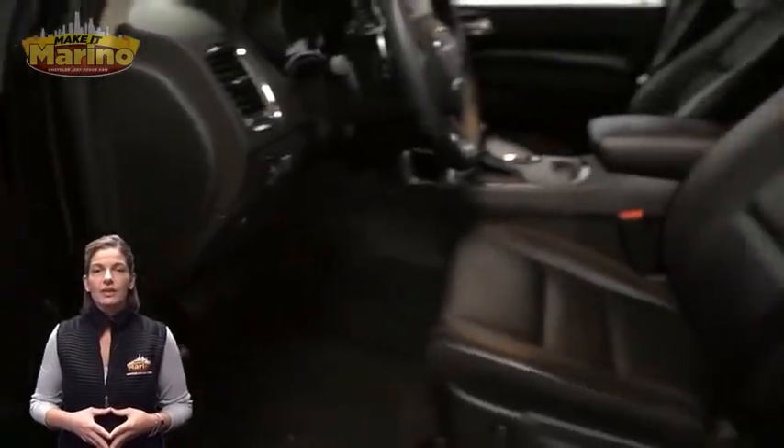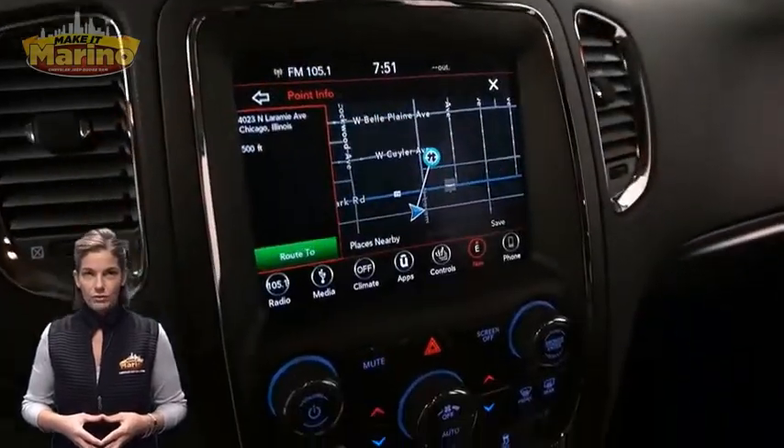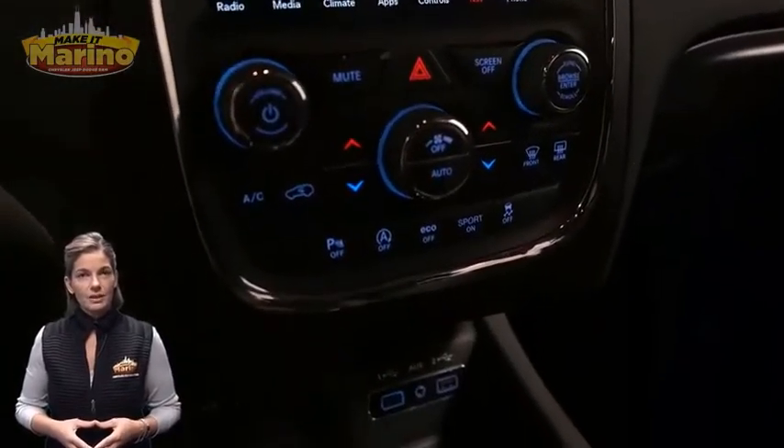Heated front seats, heated steering wheel, 29,000 miles on the odometer, 8.4-inch touch screen display, navigation, and rear backup camera.